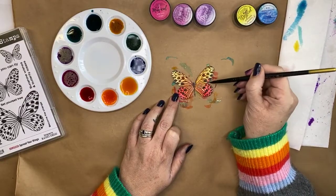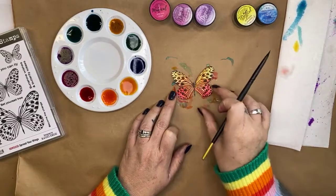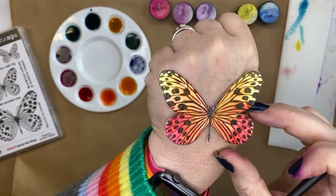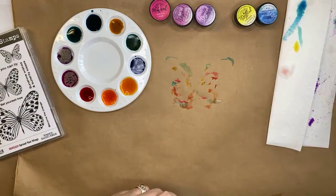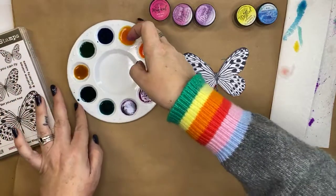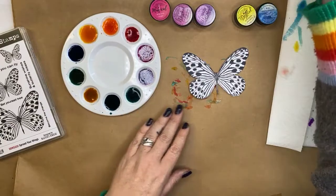You tend to end up with more pastel type colors when you make your own paints, because the white pigment blends in and makes it a little bit more opaque. Alright, I've got three butterflies done. I'm going to do another big butterfly — what color shall we do this big one in? I know you all want to see me do the purple one.